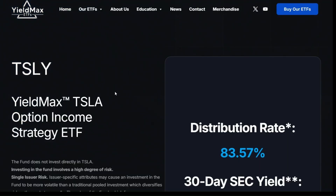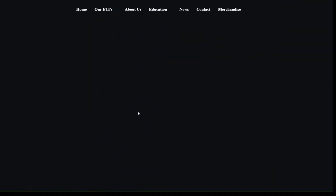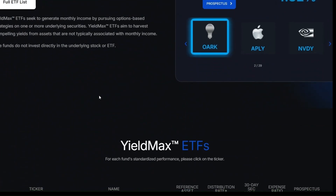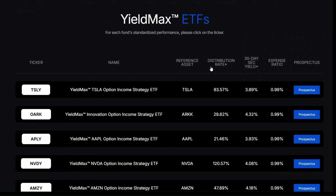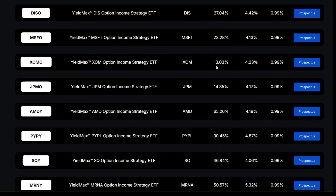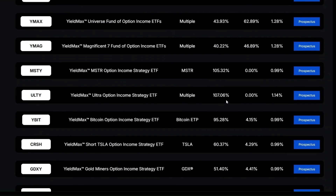If you go and look at YieldMax ETFs, there are over 30 different YieldMax ETFs — more than 30 actually, because a few more were added and there are a few on the pipeline. The distribution rate of every single one of them is totally different: some are as high as over 100% — 120% for NVDY, 111% for CONY — and some are as low as 13% to 14% for JPMO, XOMO. MSTY is 105%, ULTY is 107%.